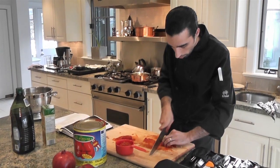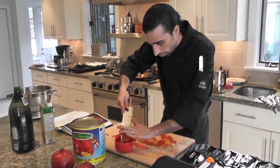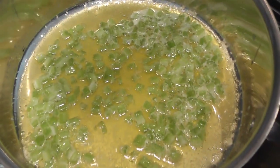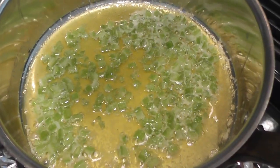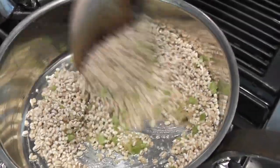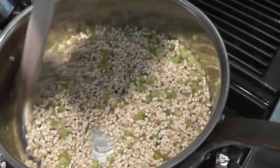Sagi starts with a risotto and begins by chopping good quality San Marzano Italian tomatoes almost to a puree. Then he sautés celery in butter, and just like a rice risotto, sautés the grain, coating it in the oil before adding the liquid.